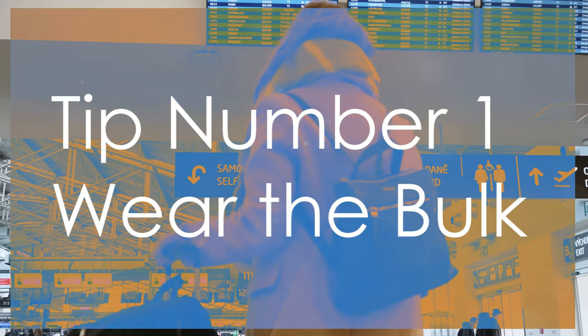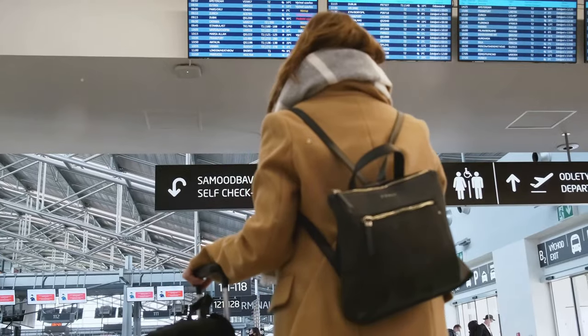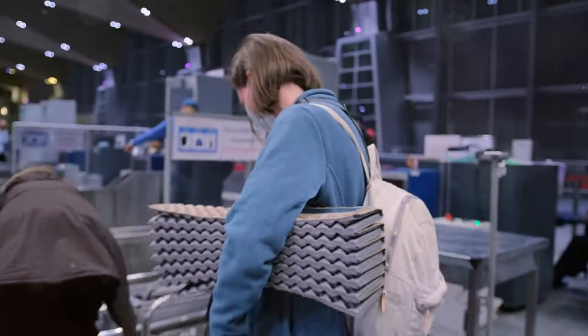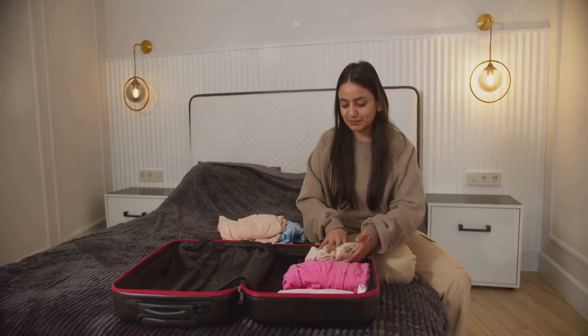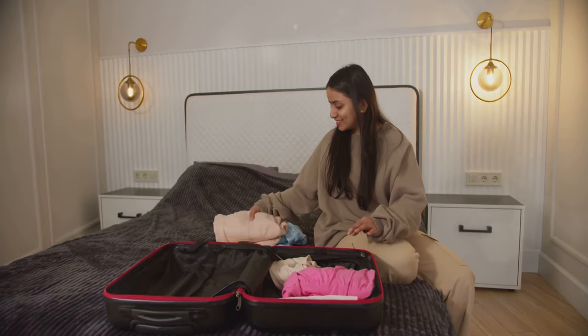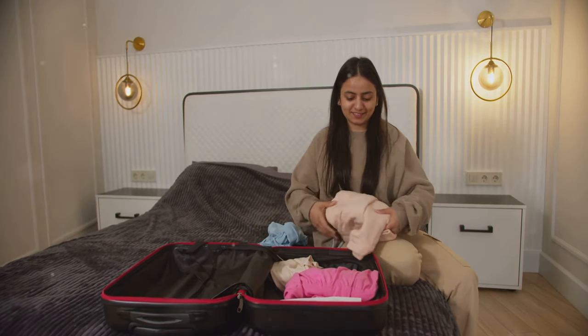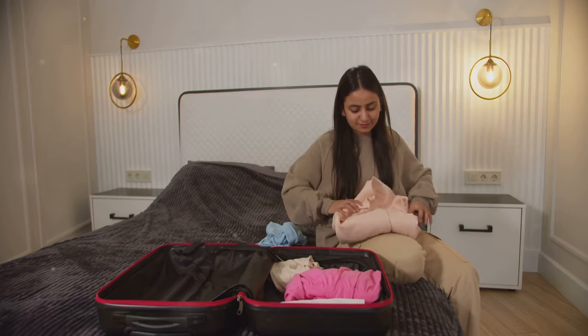Tip number one: wear the bulk. One of the easiest ways to manage your luggage weight and space is by wearing your bulkier clothing and shoes through the airport. This includes heavy jackets, boots, and even extra layers. Not only does this save valuable space in your suitcase, but it also makes your bag lighter, which can help you avoid overweight baggage fees. Additionally, this strategy can help you stay comfortable in varying airport temperatures.